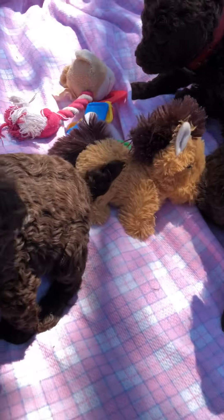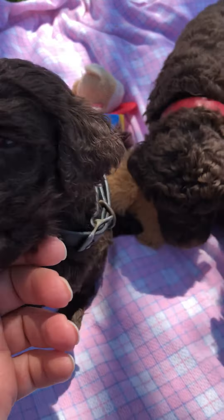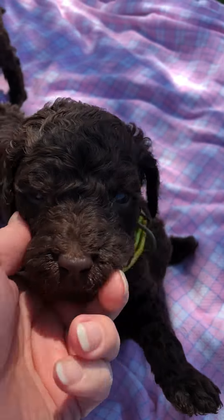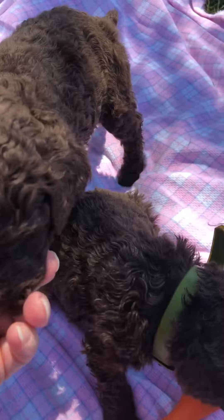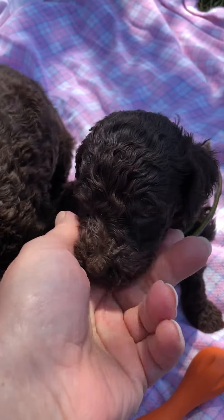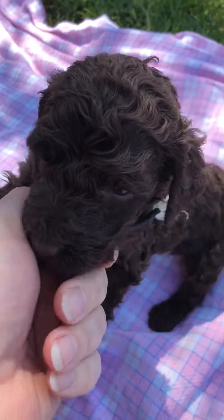I'll also do some videos of MJ's and some new pictures of all the puppies for those that need to do their final picks. So we've got yellow collar girl, red collar girl, green collar girl — she's one of the smallest — and then blue collar girl.